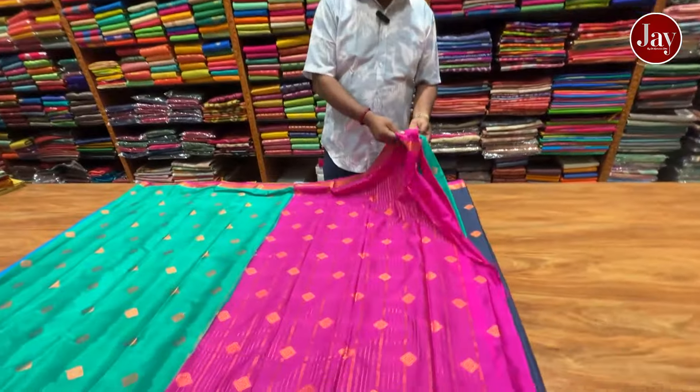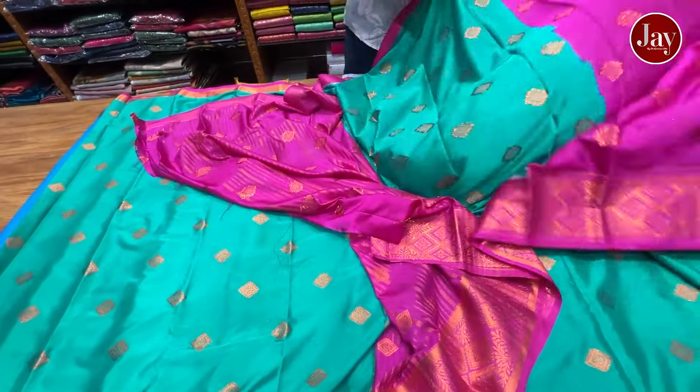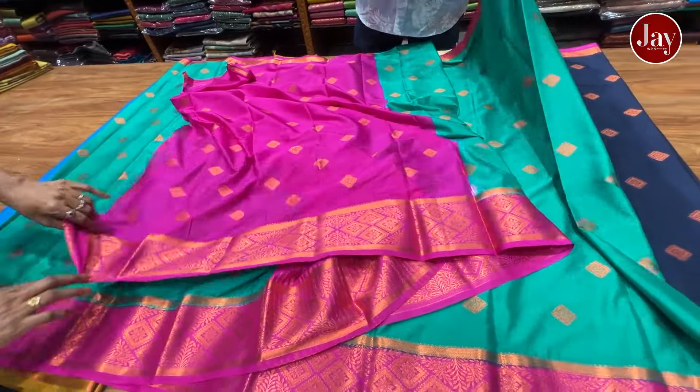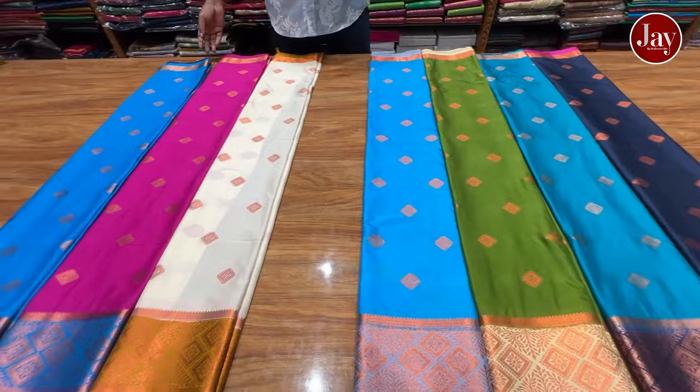If you feel it, you can miss it. If you do not have your own colour, this is the price. This is the size of a print. If you look at the same quality, it is the best quality.